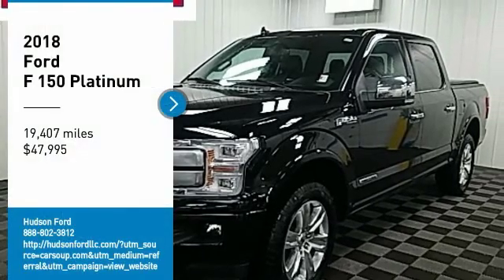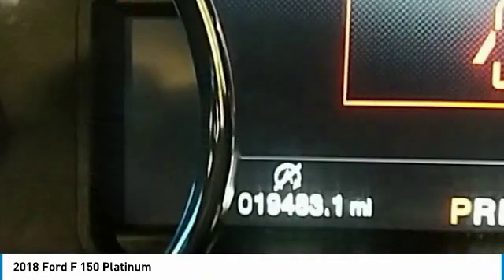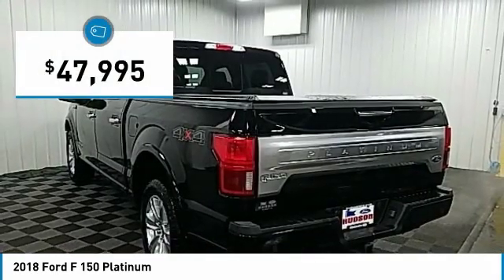You are going to love the 2018 F-150. A Ford F-150 knows how to handle any situation. It's built to follow orders, no whining, and is priced below $50,000.